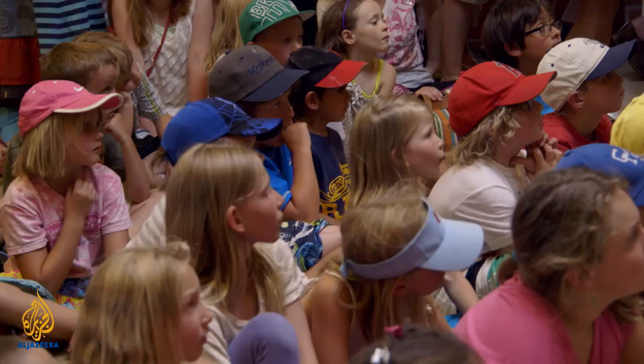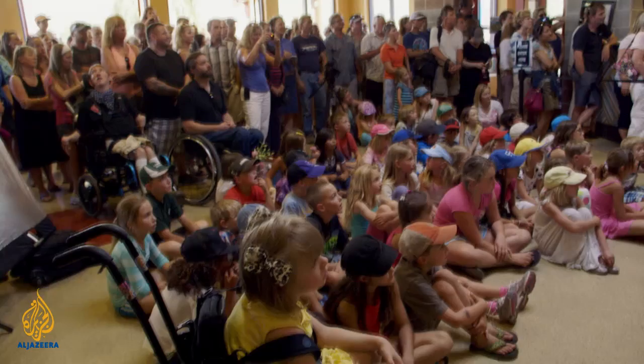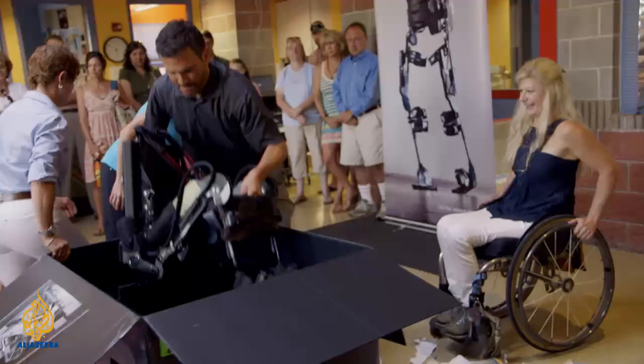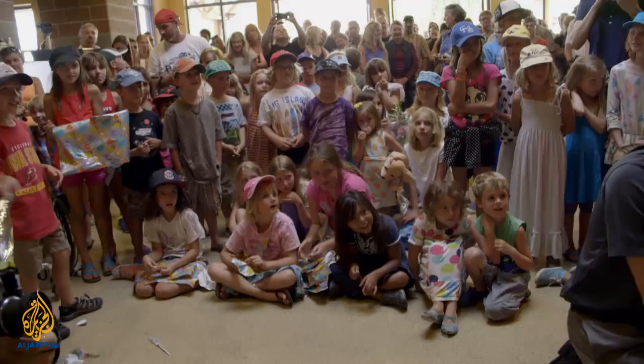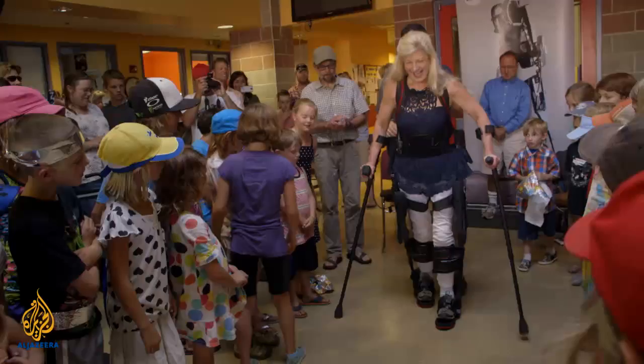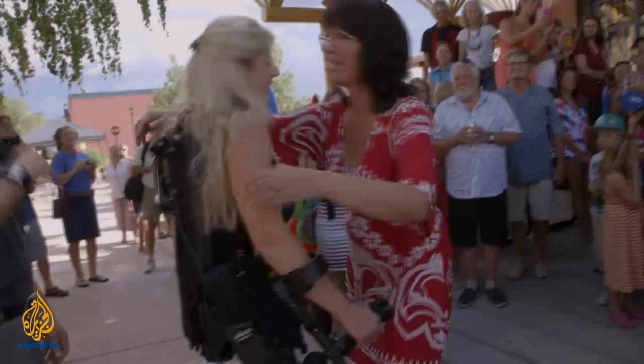It's a gift that will help her do something she hasn't been able to do since she was paralyzed in a horrific skiing accident 21 years ago. It's a bionic robot called Exo — a battery-powered external skeleton that gives her legs the power to walk. I'm walking, you guys!